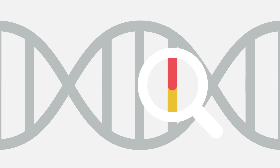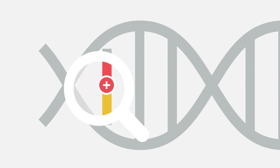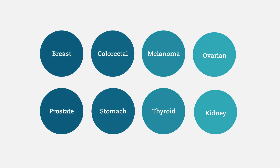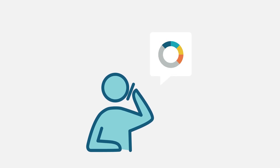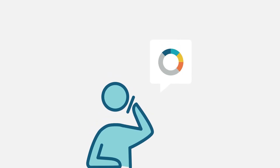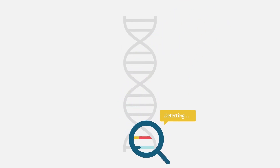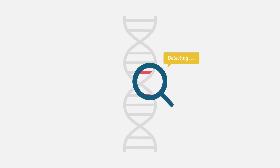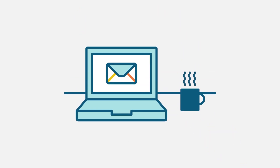Mutations that impact risk for disorders covered by your Color test can also increase the risk of developing other disorders. For example, if you are trying to learn about your risk of breast cancer, you may also learn about your risk for thyroid cancer. If research shows your risks for these disorders are increased due to a mutation, we will let you know. No genetic test detects everything. It is possible that some types of genetic changes which increase the chance of a disease or disorder will not be detected by genetic testing. Color scientists stay abreast of the most recent developments in genetics and will keep you updated as the field evolves.